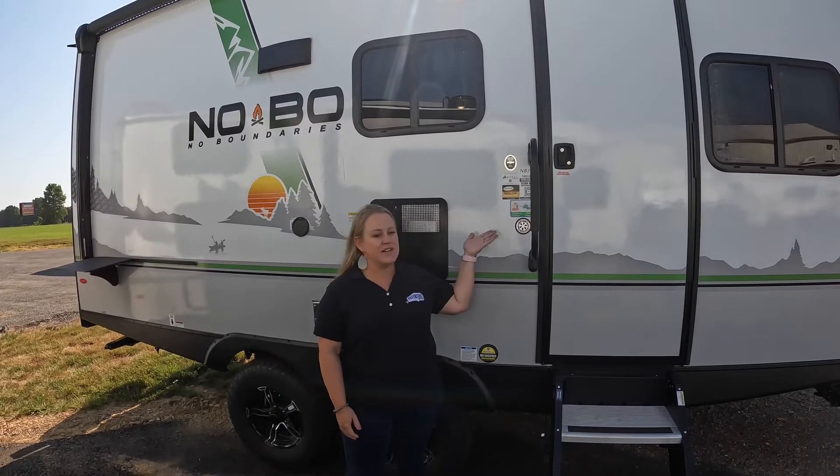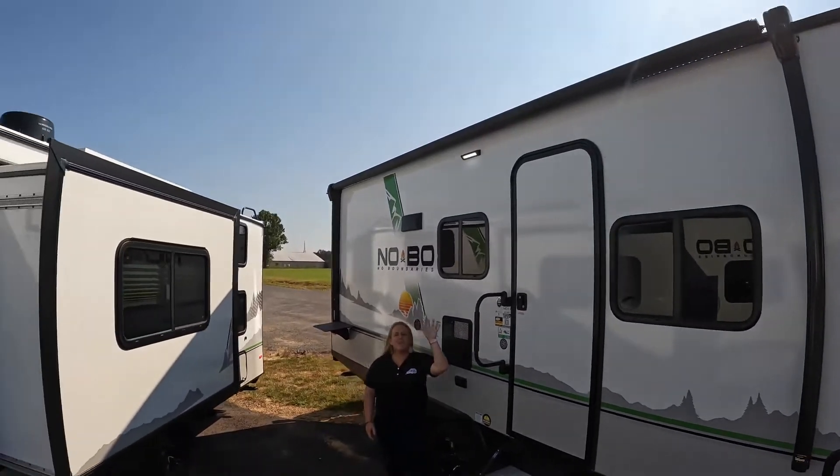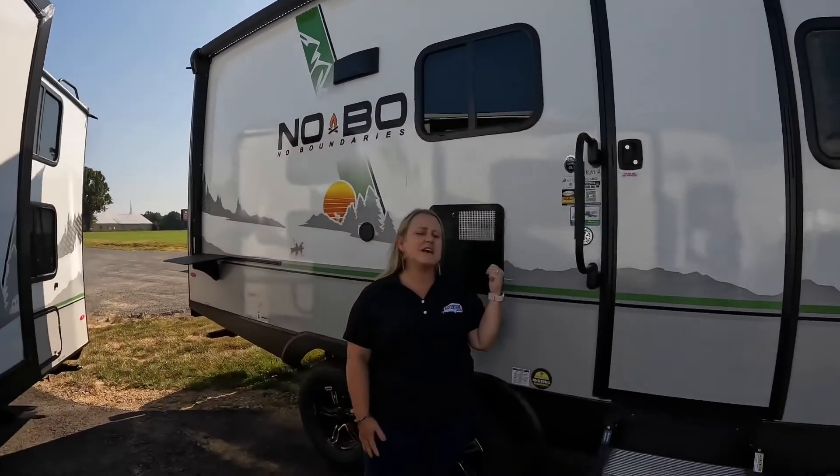Welcome back to this week's Wednesday walkthrough. Today we're standing outside of Forest River's 2022 Novo 20.4. This is different from the other Novos from the tall stand. As you can see up high, it's going to be a couple feet higher than the normal Novo. So a couple things on the outside I want to point out.